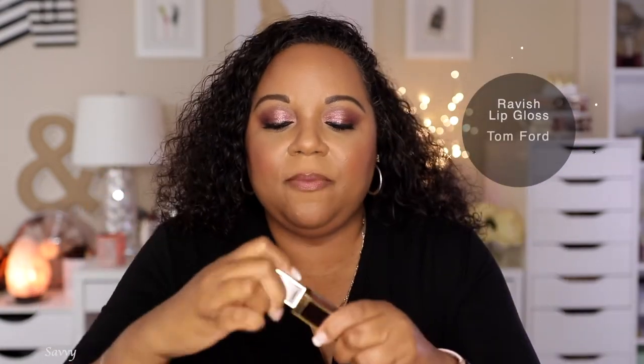I'm going to switch it up with a gloss - this is Ravish by Tom Ford and it is a pink. I love it. I will oftentimes top my Laura Mercier with this gloss but I usually grab any gloss. I grab this one just about every day, so I use these two together quite a bit.